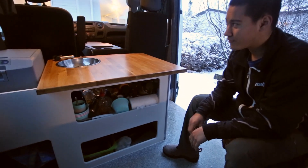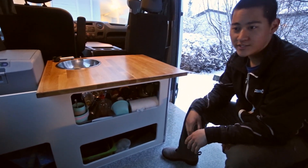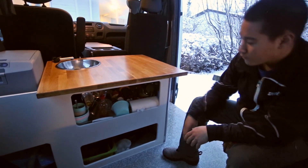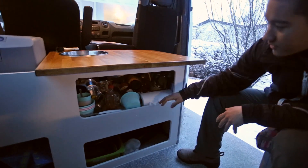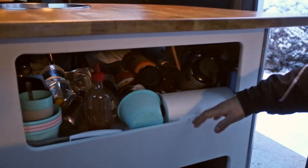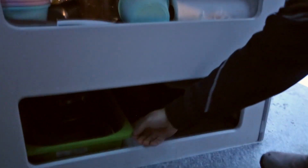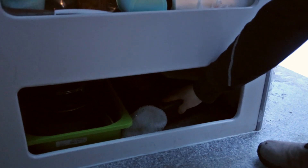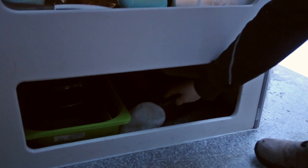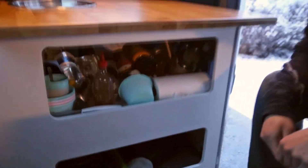I was a bit concerned with fitting five people and all of our stuff in this van but it turned out it wasn't any problem at all. We've got these two big storage compartments underneath the table. In the upper one we keep all of our water bottles, some food and things we want easily accessible. In the lower we have all of our silverware, some pots and pans, and a gas stove that came with the van from Cuckoo — it's worked great for cooking all of our meals and it's really convenient.